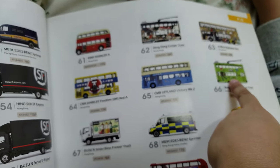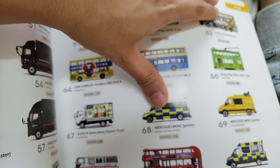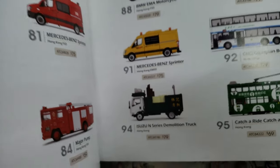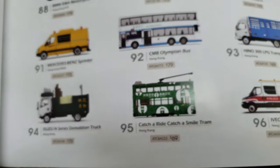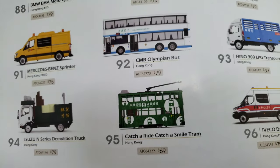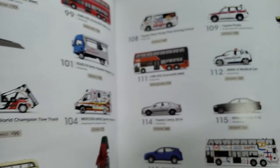What else do you have? Oh look at that, what's that? Are you gonna collect all of these? Oh my gosh, it's too expensive.